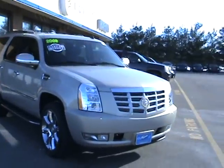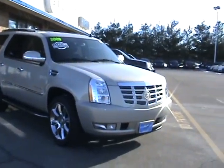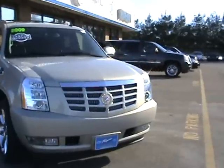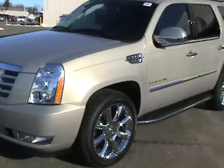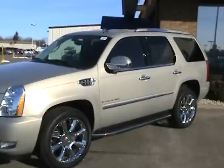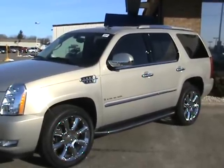Hello everybody. This is Sean with Fagan Automotive. You're looking at a 2009 Cadillac Escalade. This is a pre-owned vehicle with 9,800 miles on it. It was an executive driven vehicle out of the state of Michigan — my guess is it was driven by a General Motors executive, and then we purchased it when they were done with their executive driven miles on it.